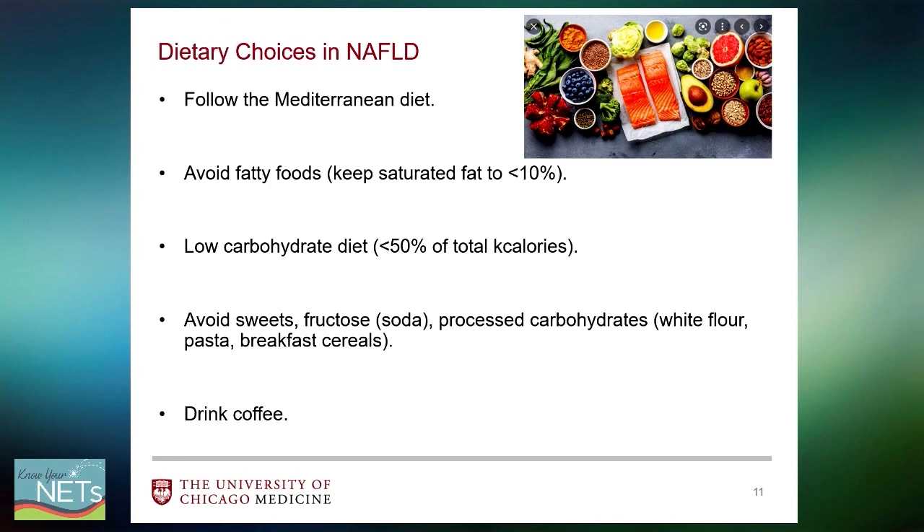For patients who have NAFLD or are at risk for developing it, lifestyle choices must be made. Diet is certainly one of them. The Mediterranean diet is the most commonly advocated diet for patients with fatty liver. To keep the liver healthy, one should avoid fatty foods and keep saturated fat to less than 10% of the diet. Carbohydrates should be minimized to less than 50% of total kilocalories consumed — avoiding sweets, fructose found in soda, processed carbohydrates such as white flour, pasta, and breakfast cereals. Luckily, coffee is actually protective for the liver — good news!